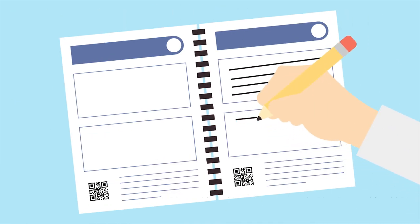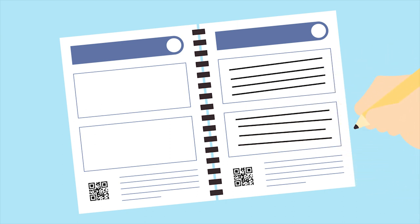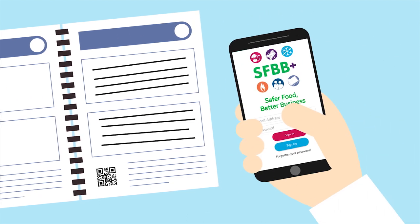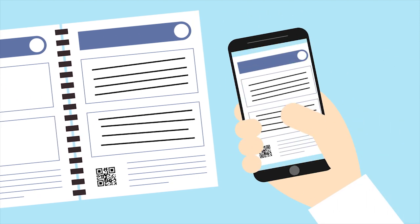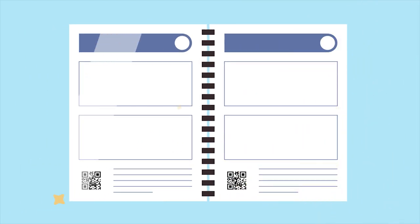If you prefer to write things off-screen, we can send you a paper SFBB pack with white clean pages you can use again and again. And you can store these records in SFBB+ too — just open the app, take a photo, and the page will be indexed digitally, saving you from endless paper records.